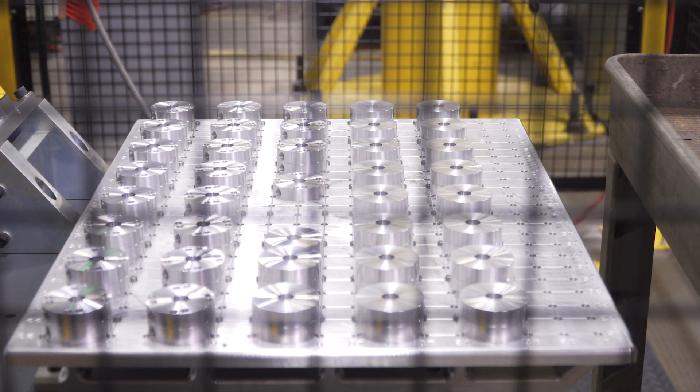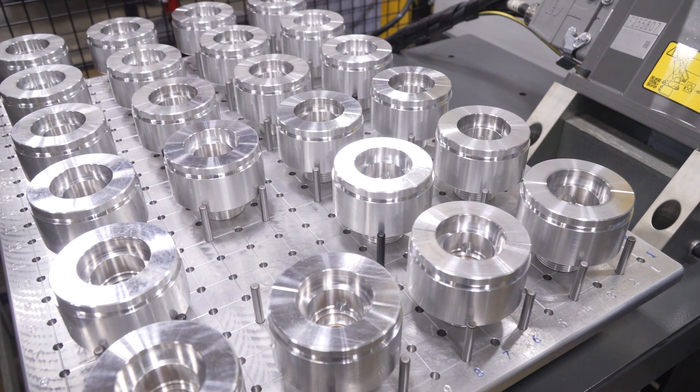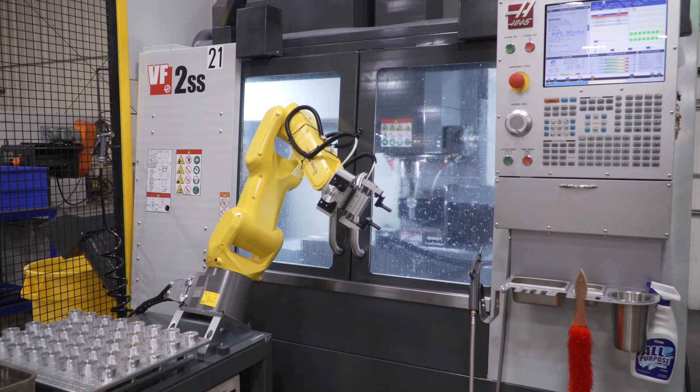We've learned over the years with some automation that you're not necessarily trying to beat old cycle times as much as you are trying to be consistently unattended. The ability to have it run and run and run with nobody there has been nice.